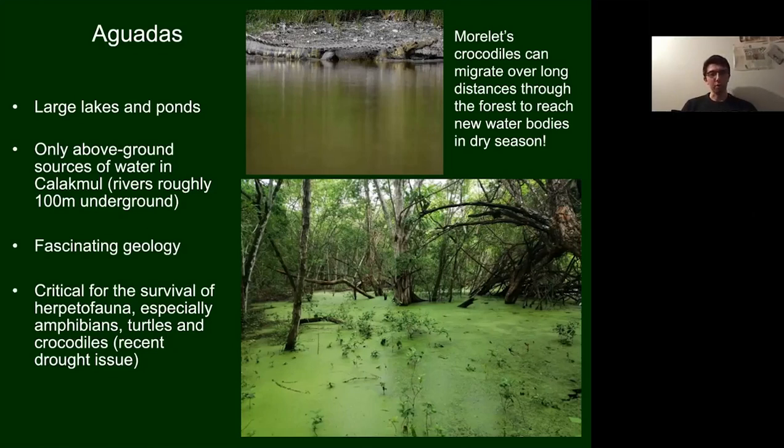Aguadas are critical for the survival of herpetofauna — reptiles and amphibians — including turtles and Morelet's crocodile, the main crocodile species in the reserve. They can migrate long distances through the forest to reach new bodies of water, particularly in the dry season, but with recent droughts they're having to do so more often.